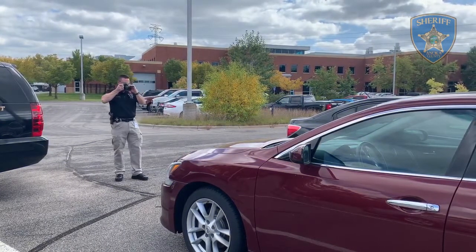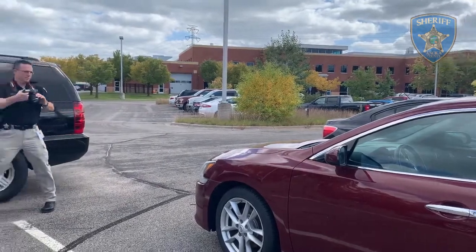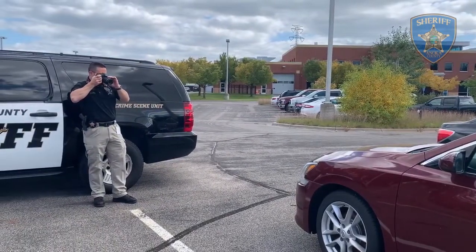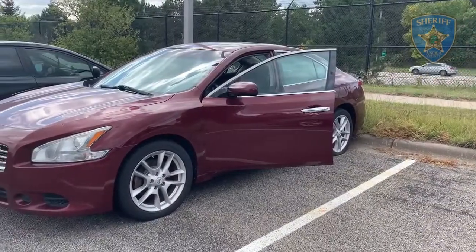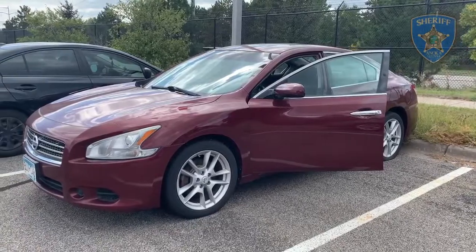As you can see here, Detective Nick Smith of the Nolka County Sheriff's Office Crime Scene Unit is photo documenting a vehicle. This vehicle was used in an armed robbery, was stopped by the police, the driver was taken into custody, and now the crime scene unit has been called to go ahead and photo document and process the vehicle.